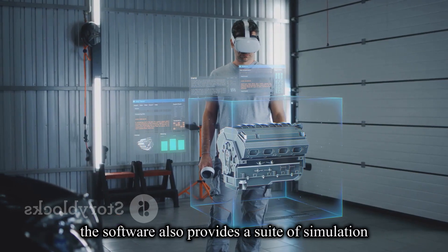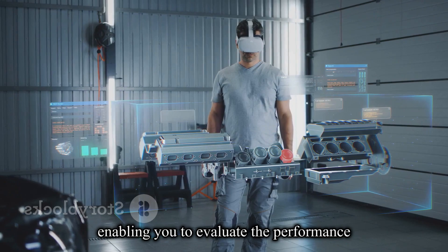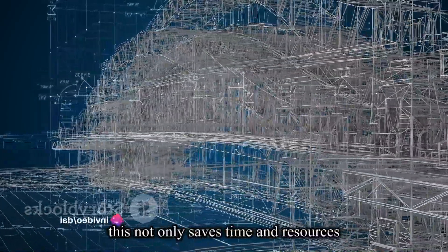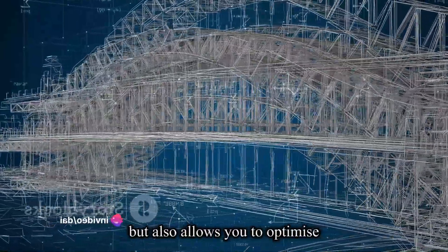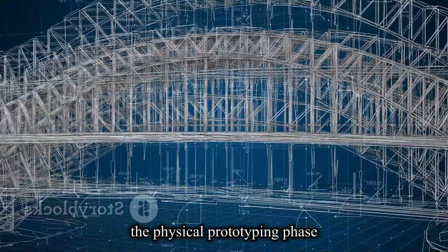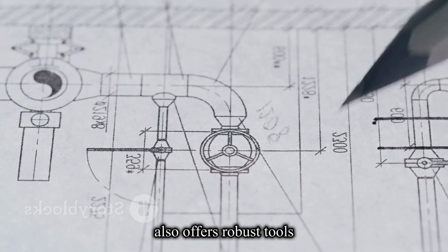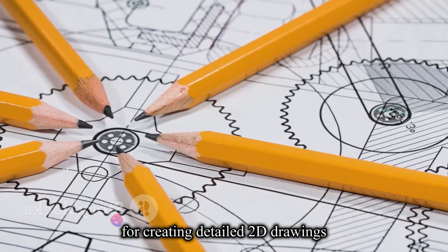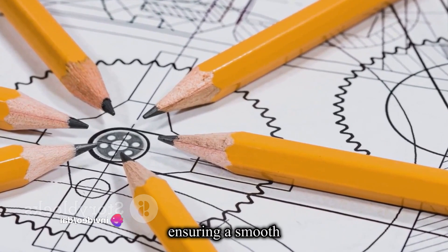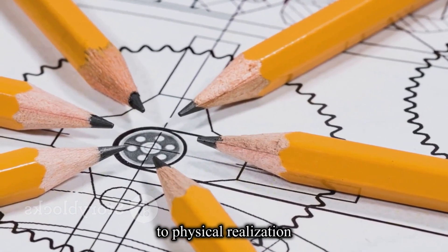Inventor 3D also provides a suite of simulation and analysis tools, enabling you to evaluate the performance and durability of your designs virtually. This not only saves time and resources, but also allows you to optimize your designs before they move into the physical prototyping phase. Inventor 3D also offers robust tools for creating detailed 2D drawings, aiding in the communication of design intent to manufacturers and collaborators, ensuring a smooth and accurate transition from digital design to physical realization.